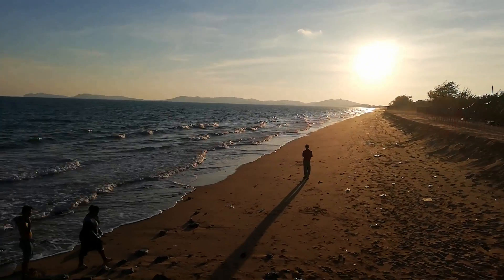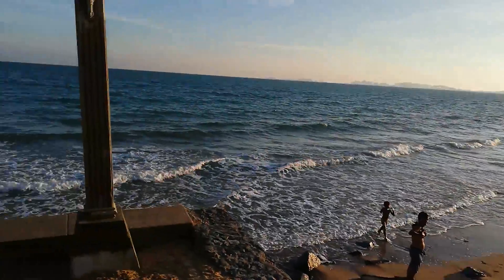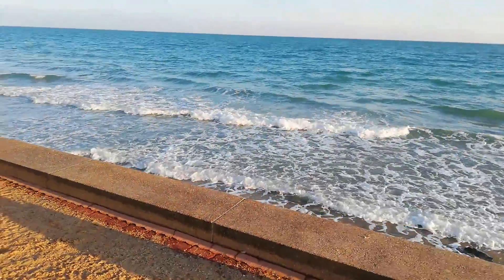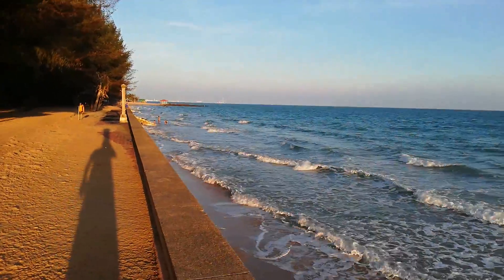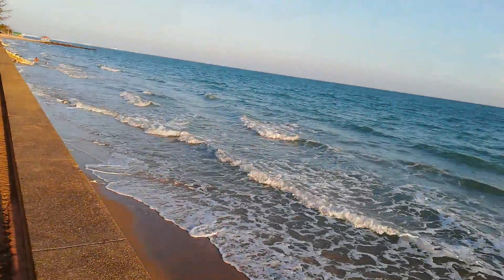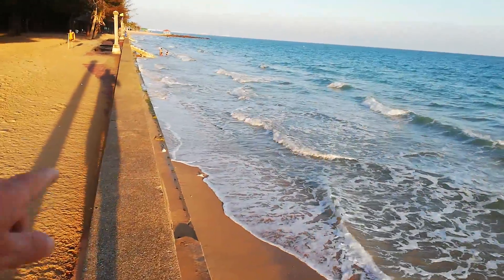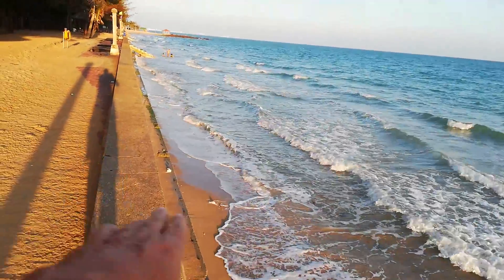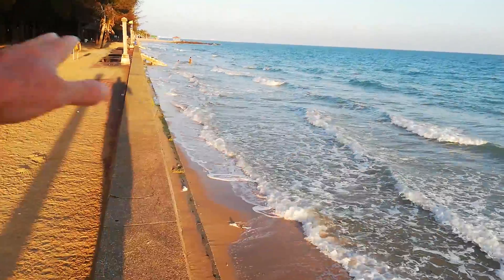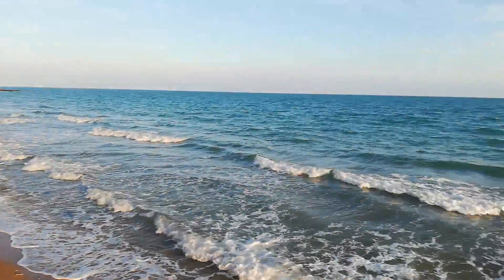The tide is so high right now that at the park end there's no beach — you can see the kids get right off the steps and they're in the water. There is a beach, it's just underwater. When we were here before it must have been extremely low tide, because there was a lot of beach area exposed.